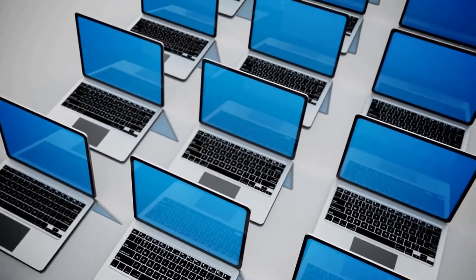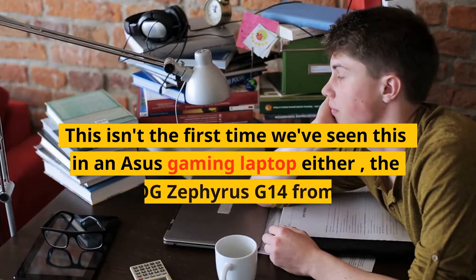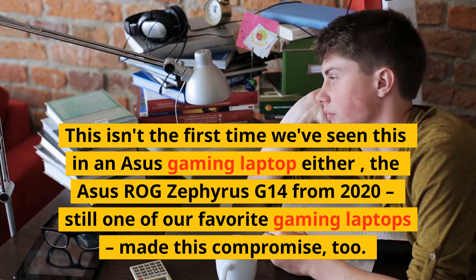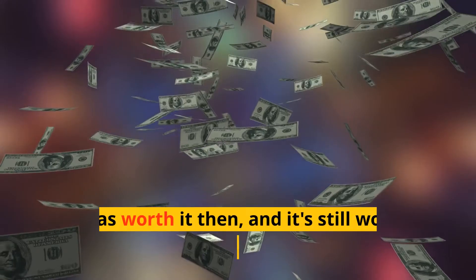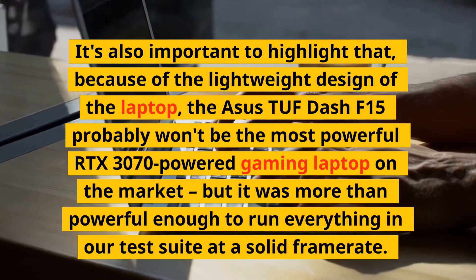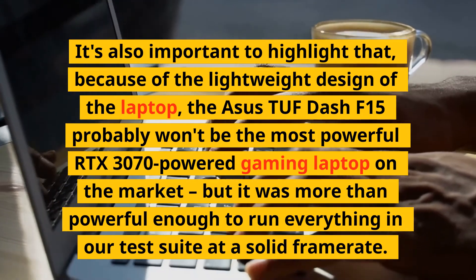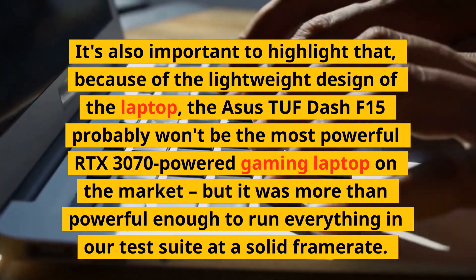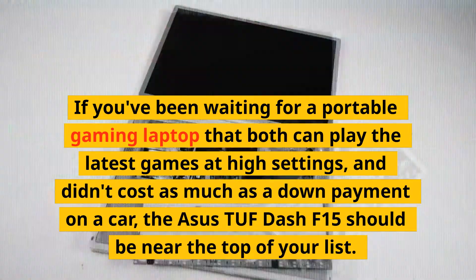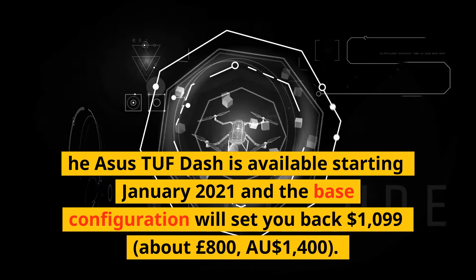There are a couple of compromises made to make this laptop work at this low price. The most noticeable is the lack of a webcam — this isn't the first time we've seen this in an ASUS gaming laptop. The ASUS ROG Zephyrus G14 from 2020, still one of our favorite gaming laptops, made this compromise too, and it was worth it then and it's still worth it now. Because of the lightweight design, the TUF Dash F15 probably won't be the most powerful RTX 3070 laptop on the market, but it was more than powerful enough to run everything in our test suite at a solid frame rate.